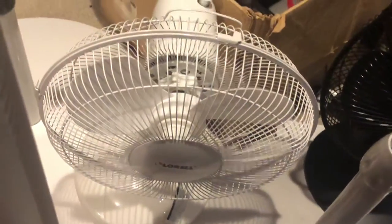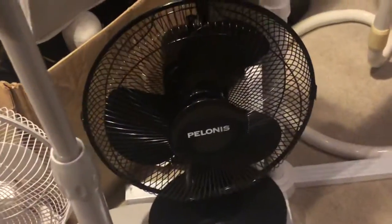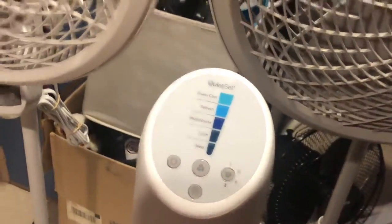Here's the L'Oreal desk fan. Here's the Polonus. Two tower fans: the Cascade and the Quiet Set.